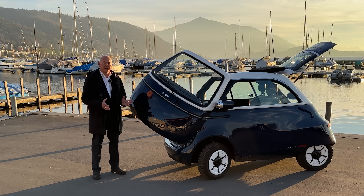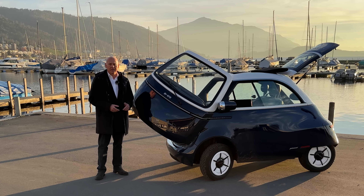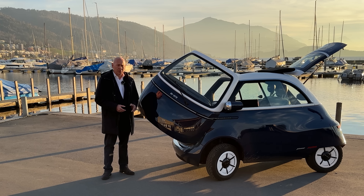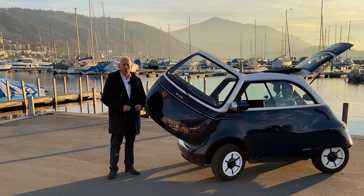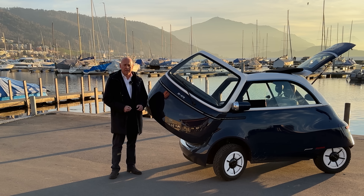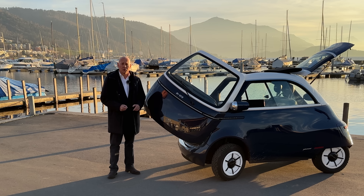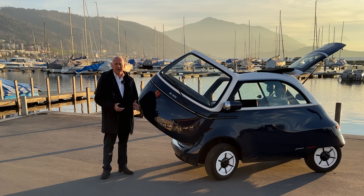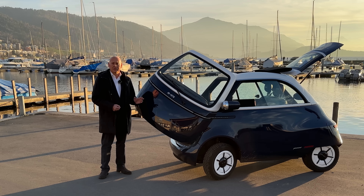For what the Microlino sets out to do, it delivers on all the parameters you want. This is not a car — it is a city vehicle that delivers most of what you need when you are getting around town, buying groceries, or picking someone up downtown. Two people can sit in it very comfortably, and over a longer distance it works really well. The vehicle is far more spacious inside than you would think from looking at it from the outside.